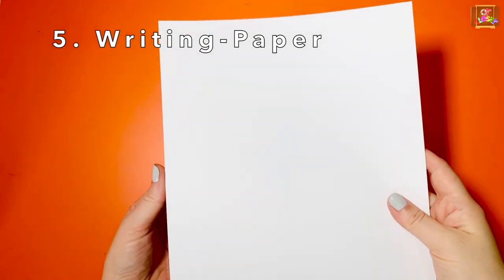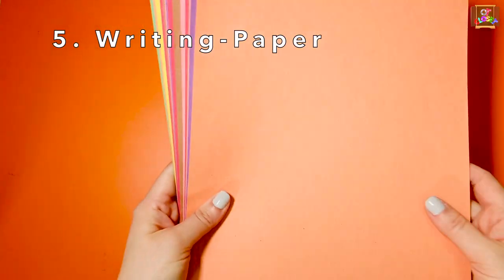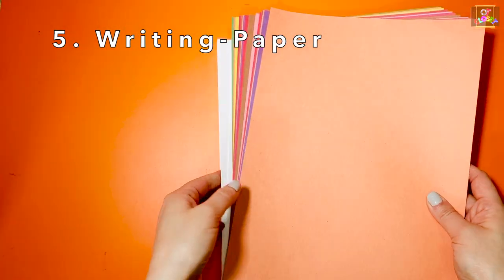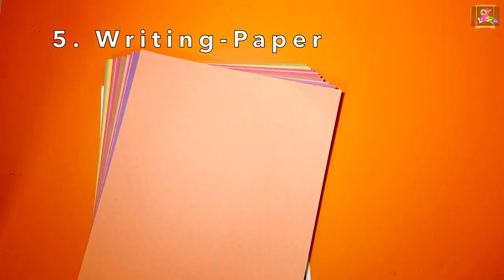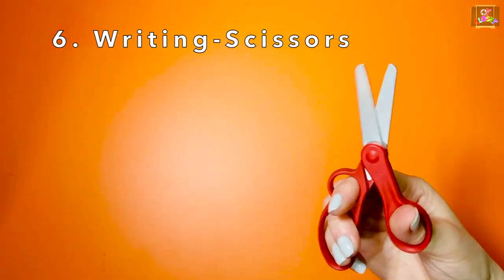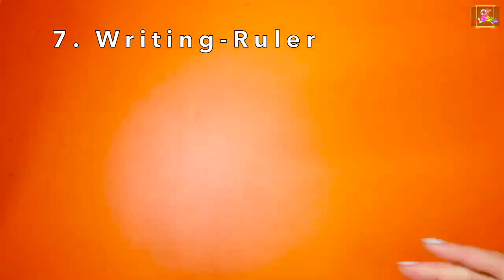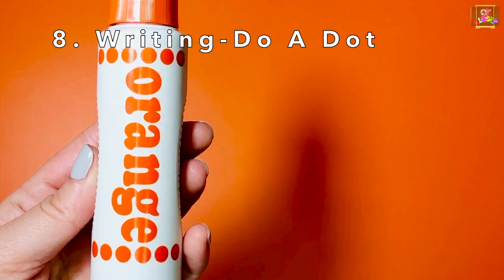Dry erase marker and board, blank paper and construction paper, scissors, ruler, and Duo-dot paint bottles.